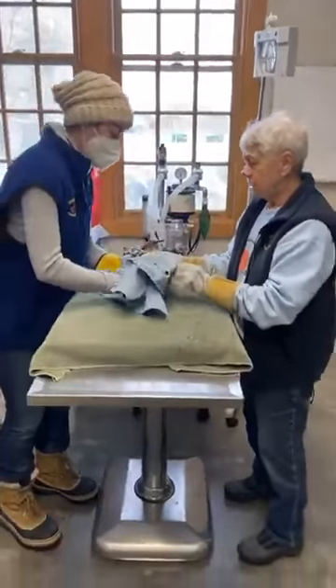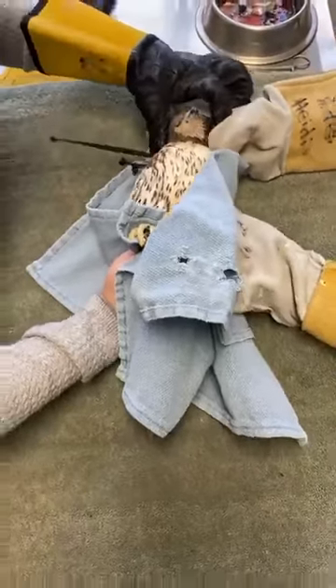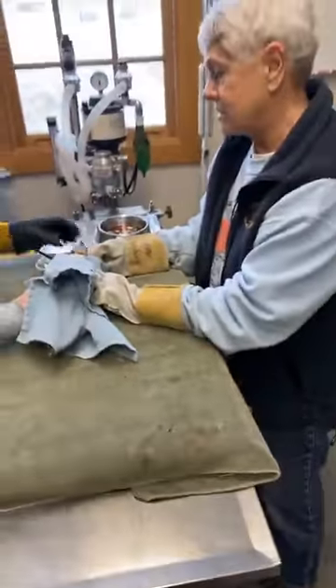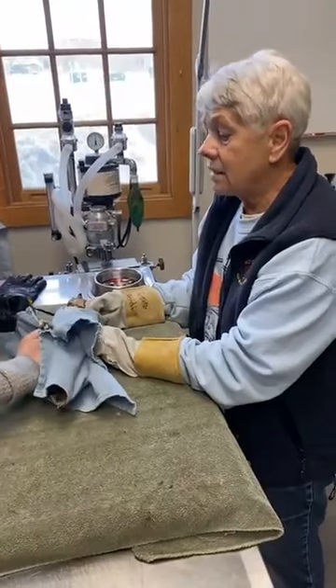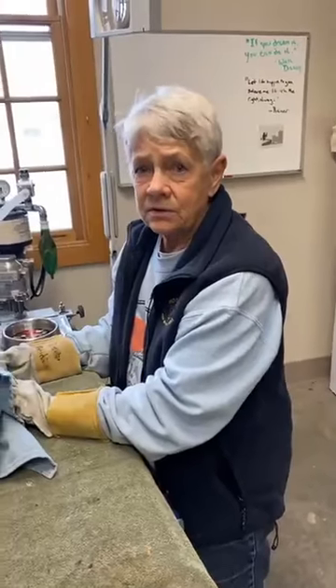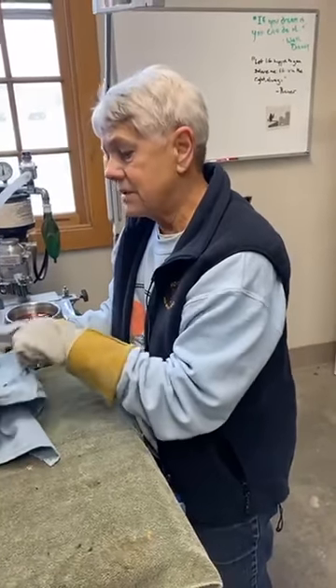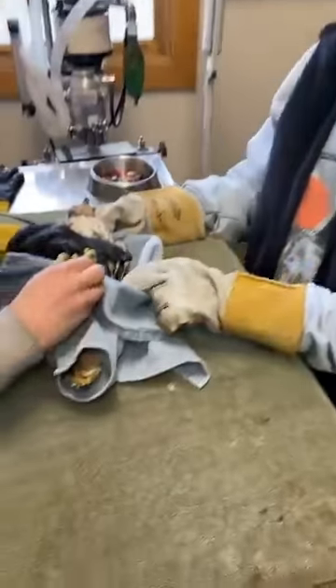Ali has put a hood on him to help reduce stress. Falcons tend to be very high-stress birds, and as you can imagine for this little guy — after his initial injury, then coming in and being handled by us huge predators — that's a pretty stressful situation. So here we go with the initial physical exam, and Ali is going to tell us what she's doing.